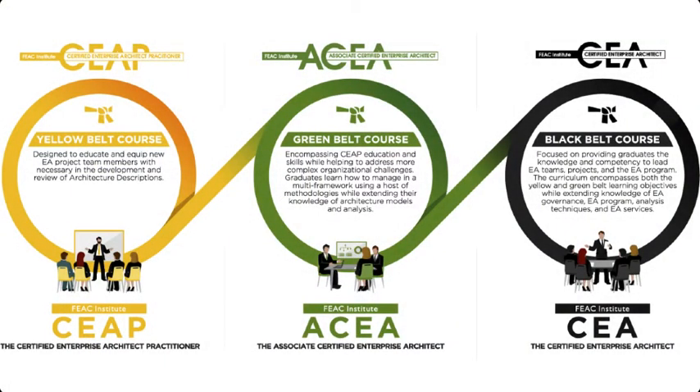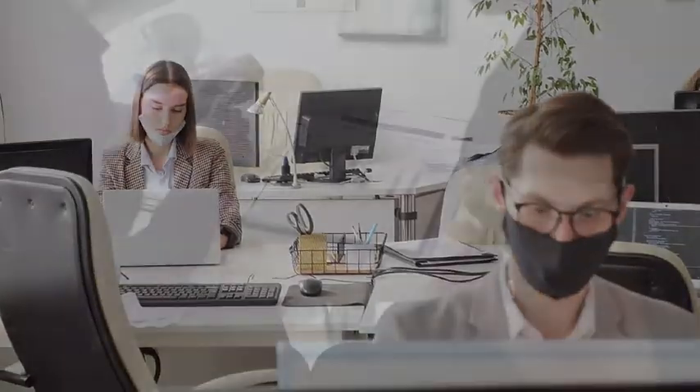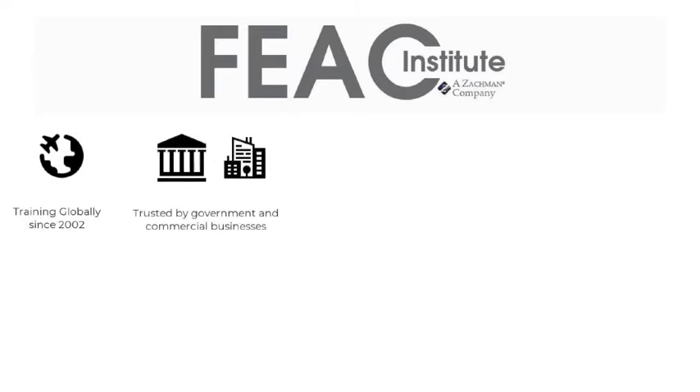When you enroll in a FIAC Institute course, you're going to get hands-on training that will help you bring the power of enterprise architecture to bear on issues such as policy implementation, auditing, system modernization, and external forces that add uncertainty to your everyday work. Since 2002, we've been training enterprise architects and business analysts all around the globe in both government and private enterprise environments.